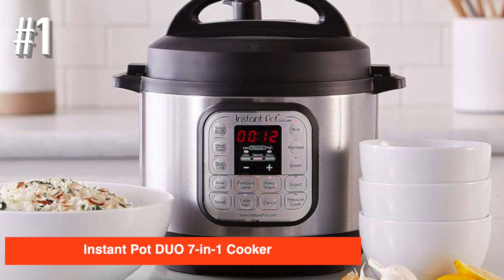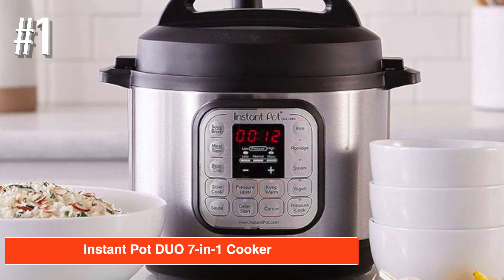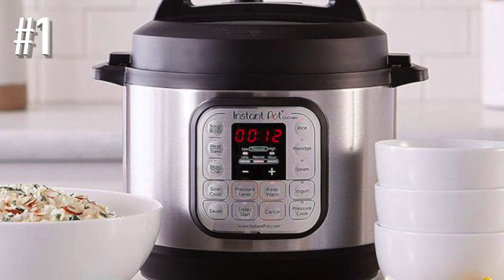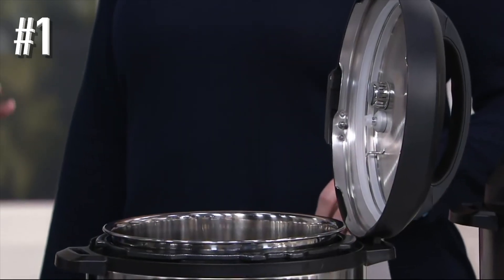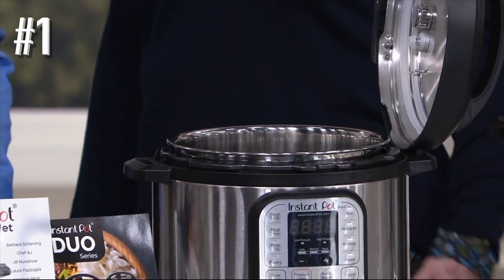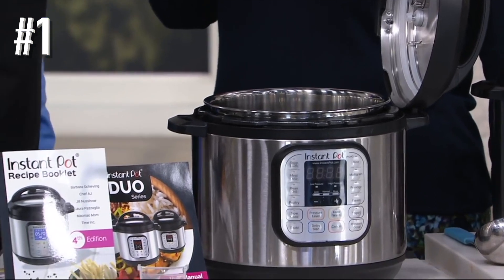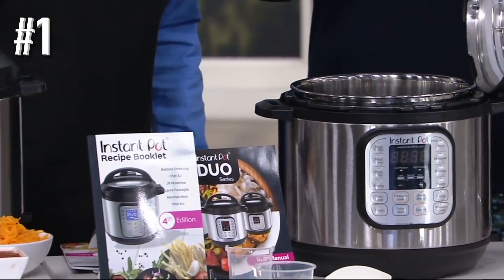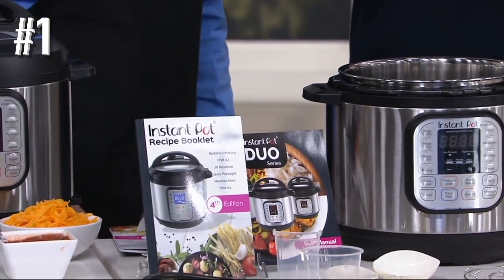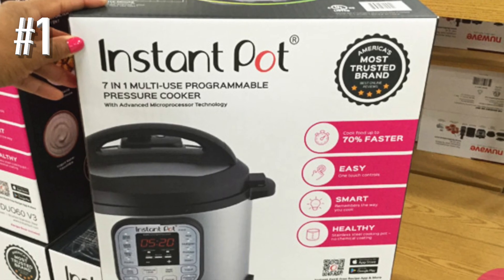Number 1: Instant Pot Duo 7-in-1 Cooker. The Instant Pot, a cult favorite, has everything you need in a pressure cooker — plus extras. The seven functions on this six-quart model are pressure cooker, slow cooker, rice cooker, sauté/browning, yogurt maker, steamer, and warmer.